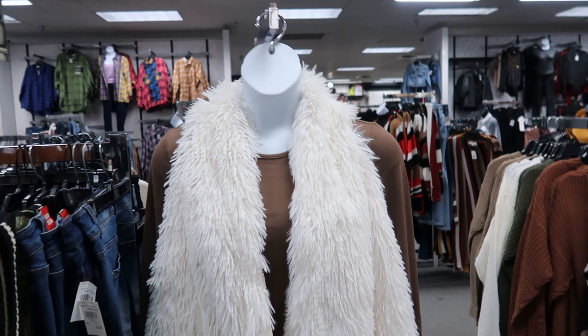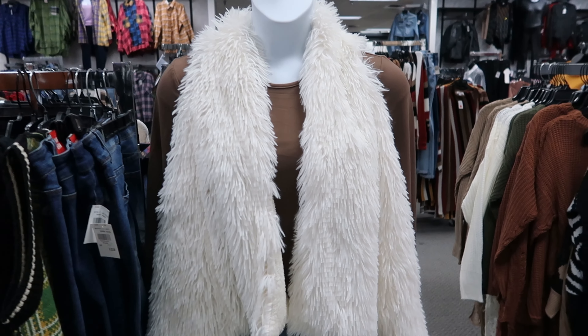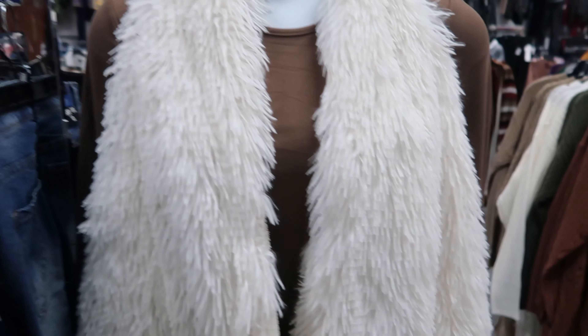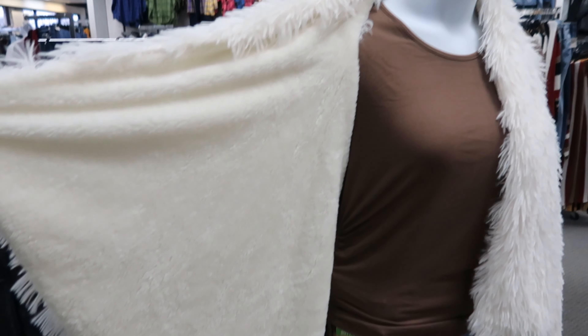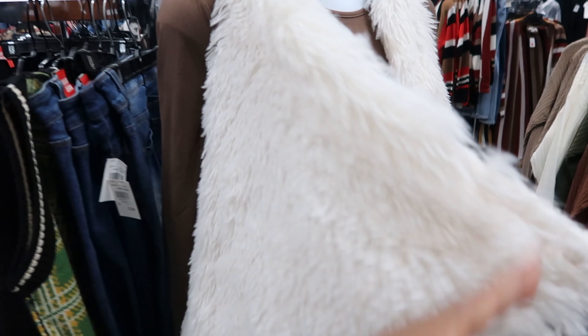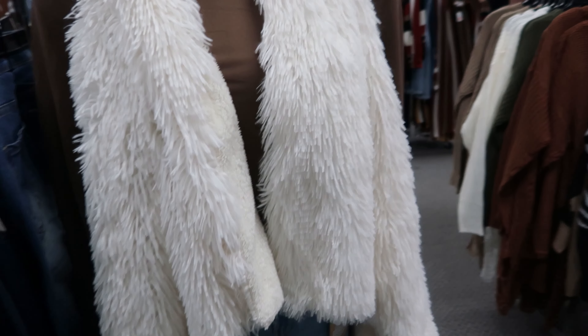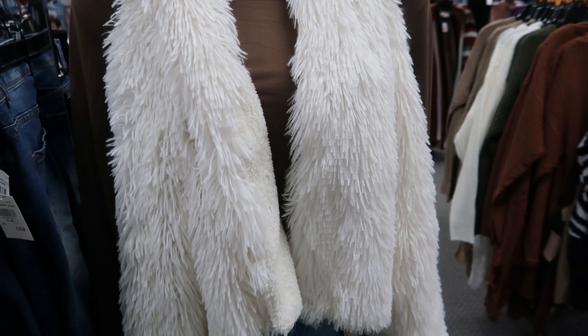I like this shawl vest — it's $19.99. What I like about it is it's reversible. It doesn't have a tag at the neck of it, so you could wear it on the other side as well. You can get it in this color or this brownish tan color.